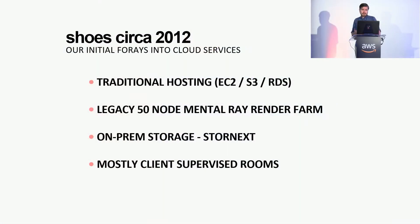We inherited a 50-node mental ray render farm that was a blade server setup, and that was the main on-prem render thing. We have a huge amount of local storage — DDN storage with a StorNext file system on it, so a lot of investment on-prem. The workflow was mostly client soup sessions — color and finishing — so there wasn't a lot of need for huge amounts of scalability because the limiting resource was the actual client rooms. You had one room and one big stack of iron behind it.